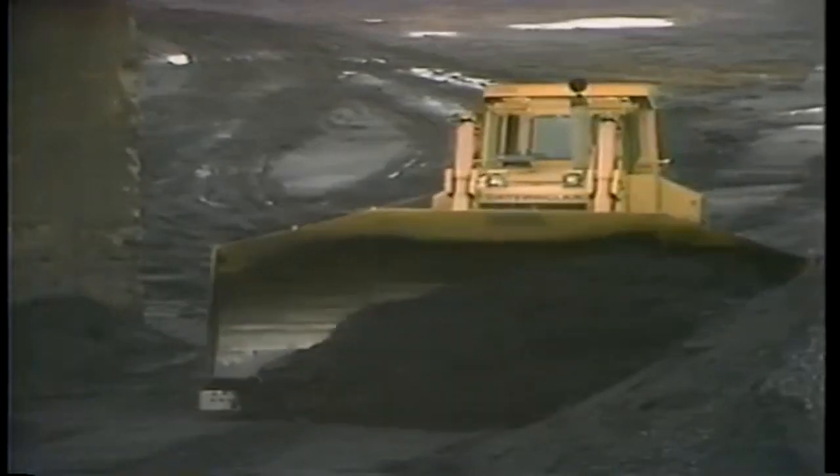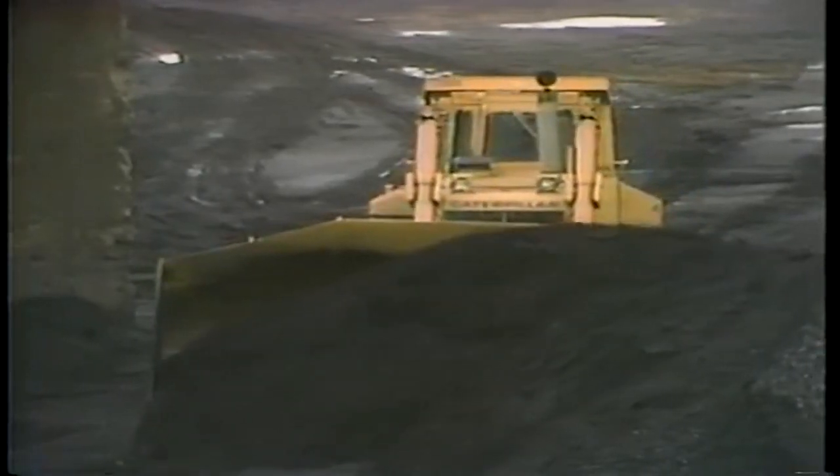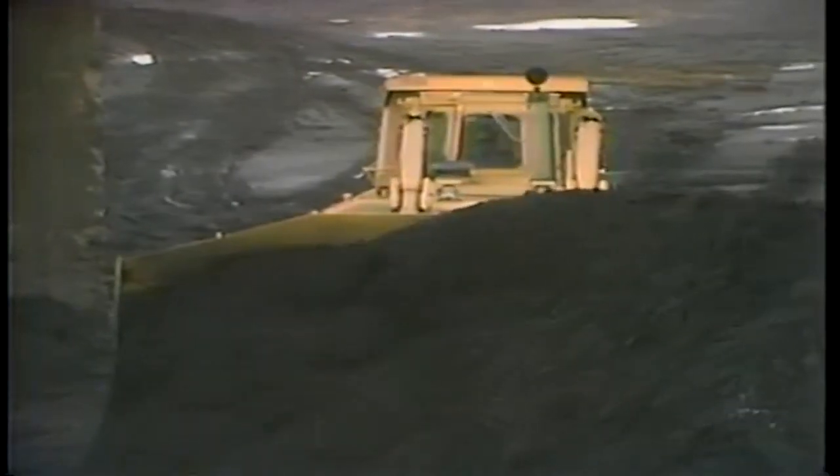Coal pile fires are generally slow, smoldering fires that don't produce much in the way of flames. As a rule, coalyard fires do not endanger plant operation. Coal pile fires are generally put out by compacting the coal with bulldozers. Compacting eliminates air from the combustion process and the fire smothers.